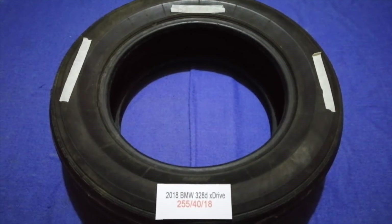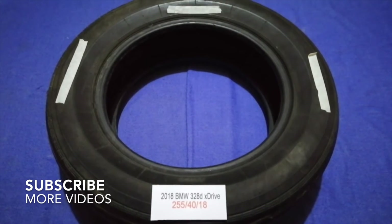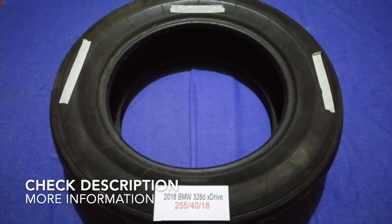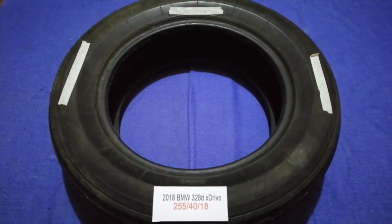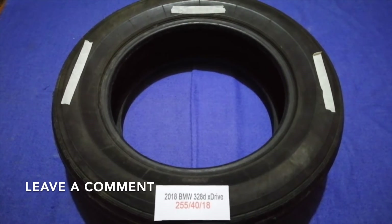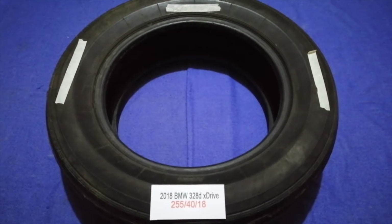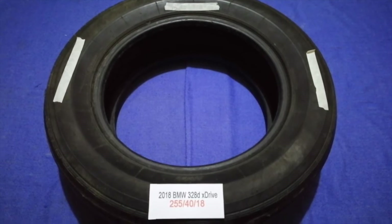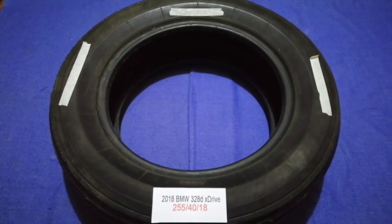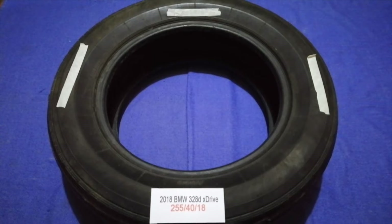Hey guys, welcome back. Today we are going to talk about the tire size for the 2018 BMW QG28D xDrive. If you are looking for the tire size, I have already looked it up — just check the video description and I will try to leave the info there as well. The tire size for your 2018 BMW QG28D xDrive is 255 for D18.